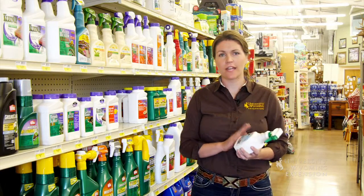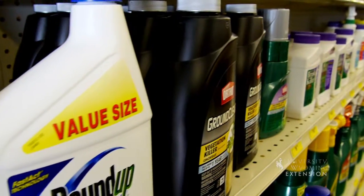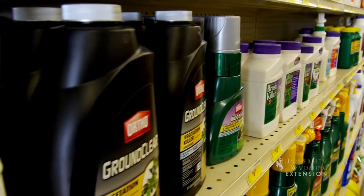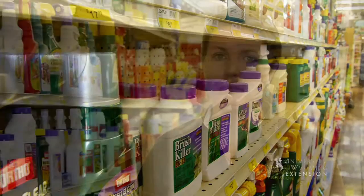If I want to kill aphids or flea beetles in my garden, I'll need to pick an insecticide that works specifically on those insects. There are many different brands of pesticides available. The important thing is to read the label carefully, match the product to your need, and follow the label instructions — and if you do that, then you will have effective pest control in your garden.